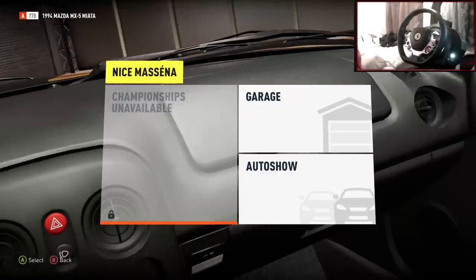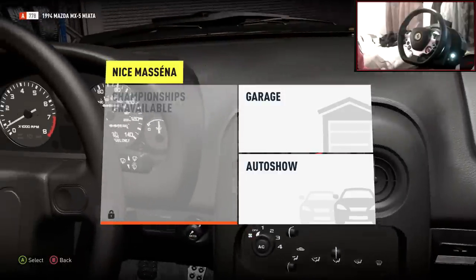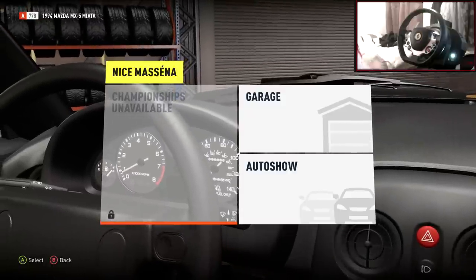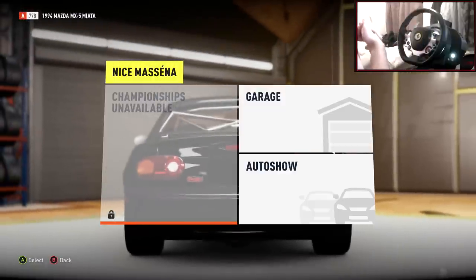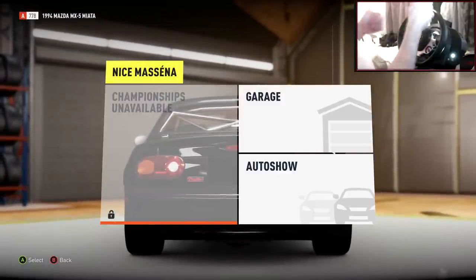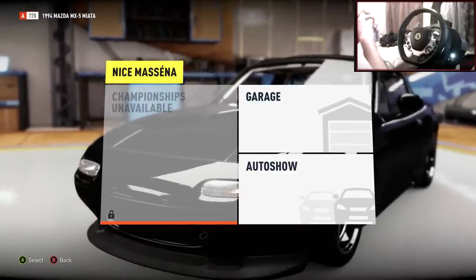Last episode I did a Mazda Miata — it's in the background, as you can see, showing the inside of it there. On this video as well, please leave a comment below of what car you want to see next episode, which will be number 17. Thumbs up any comments you see that you like the look of.